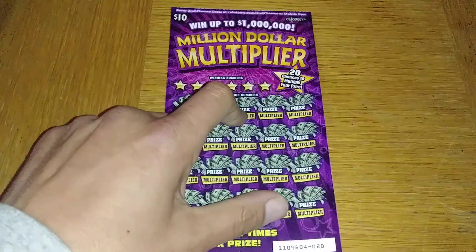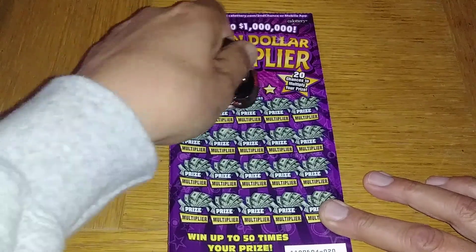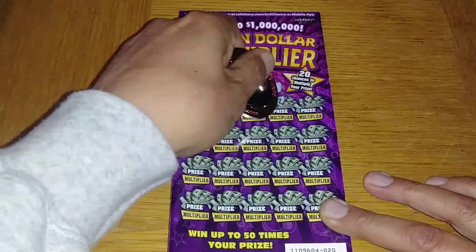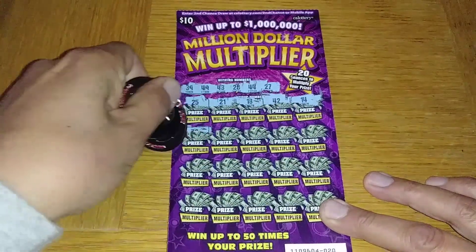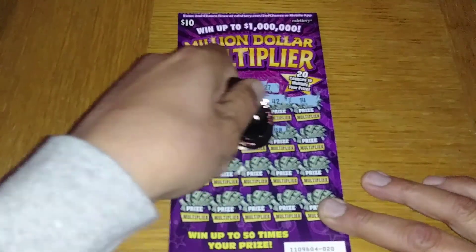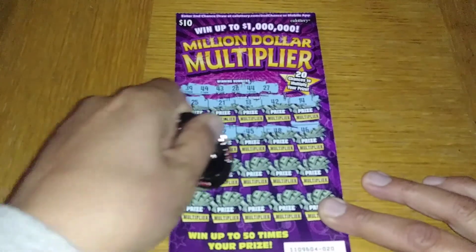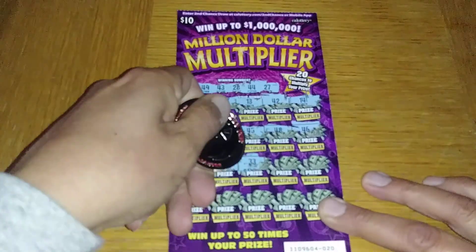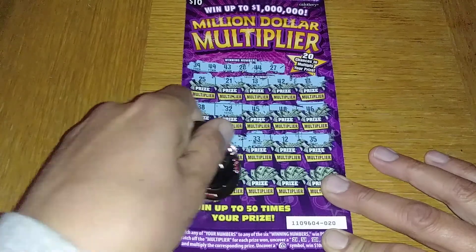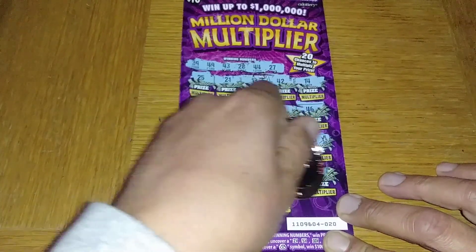No winner there. Got ticket number 20 — let's go ahead and give this one a shot. 39, 49, 49, 43, 28, 44, and a 27. 25, 21, 13, 42, 14, 38 — one off. 32, 45 — one off. 48 — one off, wow. 46, 46, 46, 46, 47, 37, 33, 12, and 35. Last row — that double ducky — 31, 41, 29 — one off. And that dirty 30 in the corner.